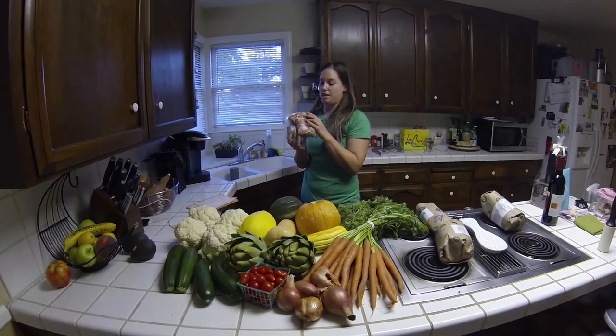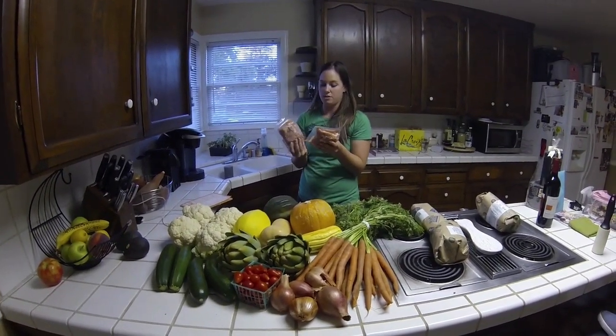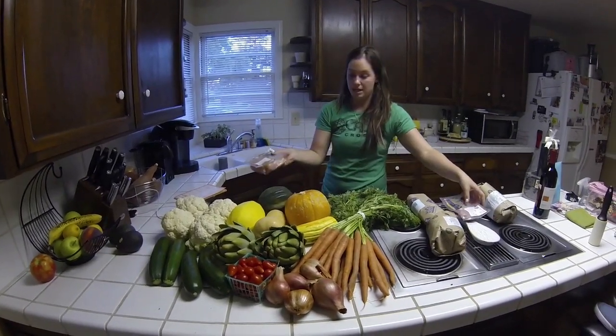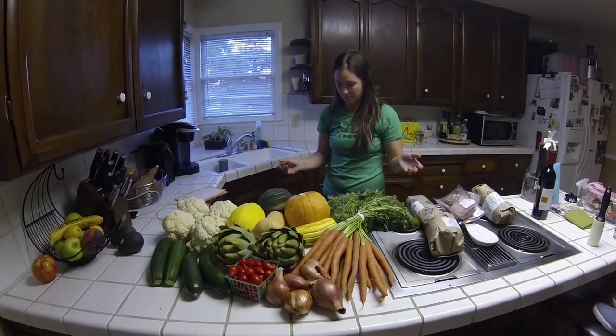And then packets of chicken thighs. We like to make chicken thighs for a lot of slow cooker things, and we're making pad thai with that spaghetti squash, which is really yummy.